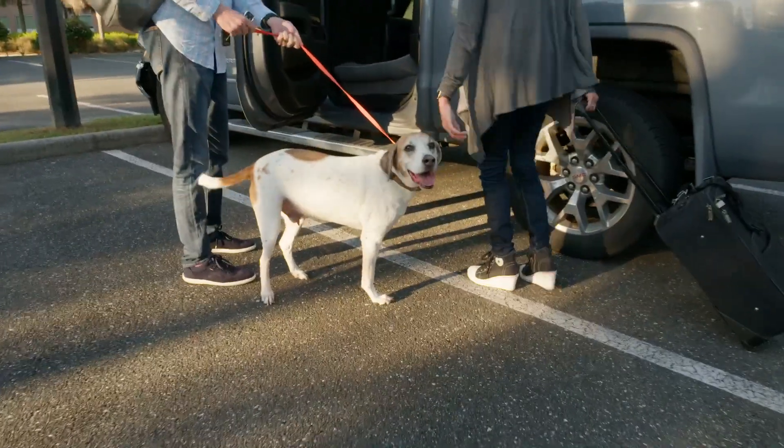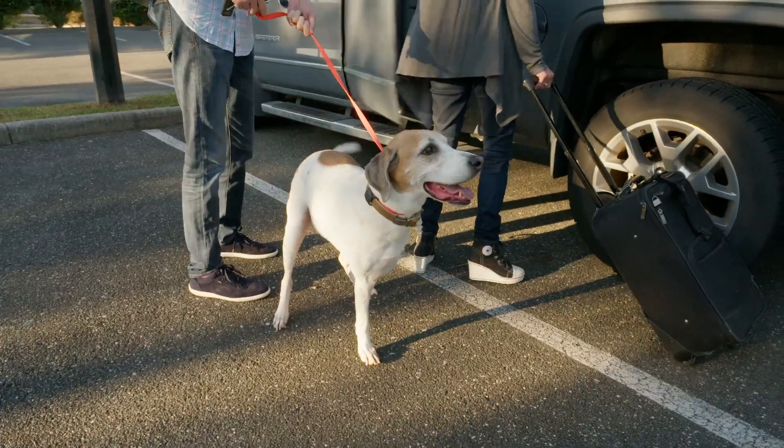Lincoln's a happy, agile, spry boy. When people come to our house he's the one that's jumping on them and greeting them. He likes to steal things off the counter, so he's mischievous and fun, but he loves life.